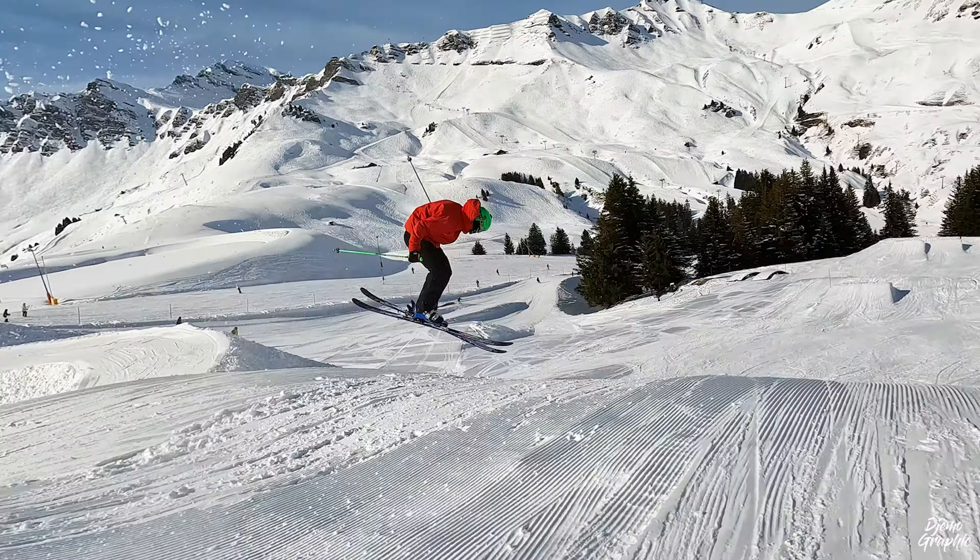Very scenic is the descent down to the village of Avoriaz. Make sure to have a short stop at this point to snap some great photos of this wonderful town. In order to return to Morgins, you have to take the Express du Tour, from which you can oversee the village. However, be aware — the queue there is usually quite long and can even take up to 20 minutes.